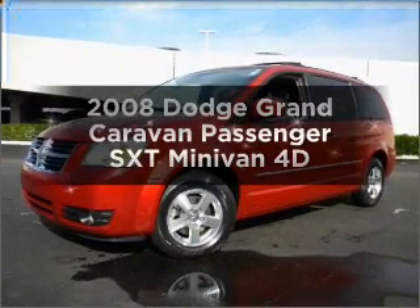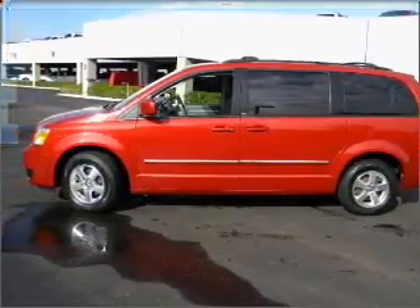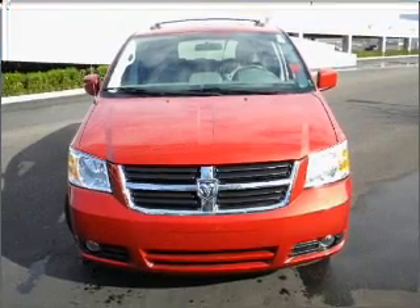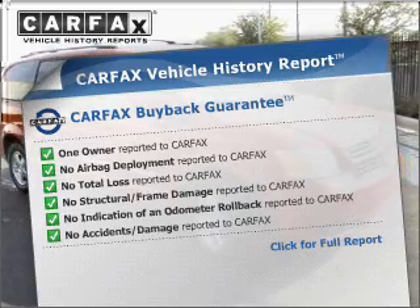Everything you need under one roof with this great vehicle. With a reliable engine connected to a smooth shifting automatic transmission, the anti-lock braking system will help deliver you safely to your destination. This vehicle comes with a Carfax report, which reduces your buying risk by providing the vehicle's history before you purchase.